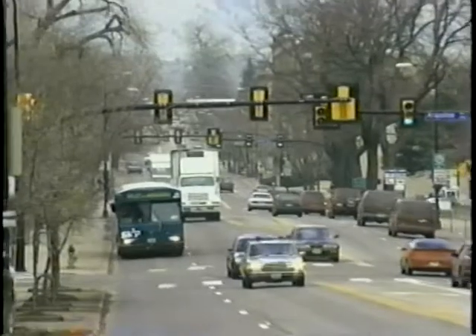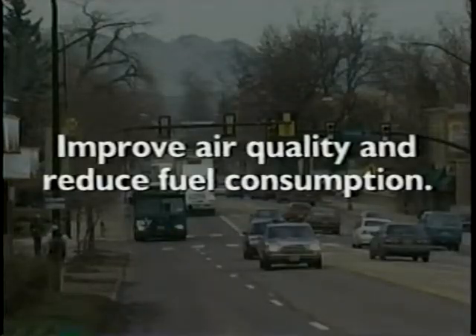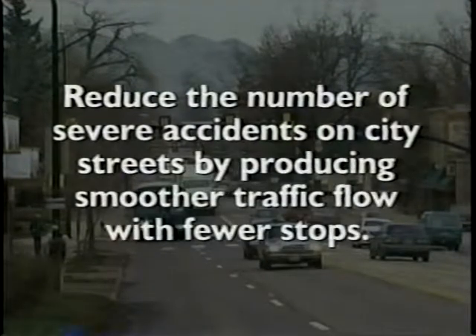Traffic signal management can have several benefits when put in place. Better management of traffic signals can help improve air quality and reduce fuel consumption. Traffic signal management reduces congestion, saves time for commercial vehicles, emergency vehicles, buses, and the public. Traffic signal management reduces the number of severe accidents on city streets by producing smoother traffic flow with fewer stops.